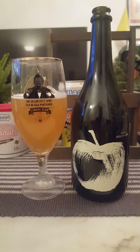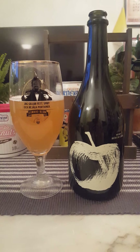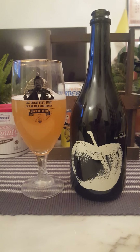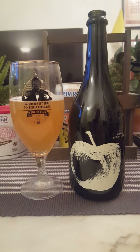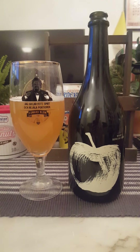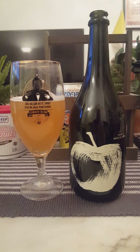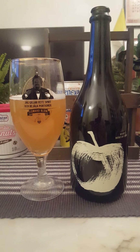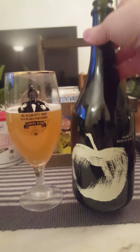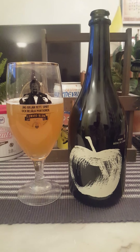I get what Gotlands Bryggeri means when they say this is a mix between an apple cider and a beer, because it has both elements in there. It's very drinkable at 5.2 percent — fruity, farmhousey, subtle apple notes, a little bit of that maltiness coming through, very dry especially at the back end. This is very interesting — Vesby Bire Desidre from Gotlands Bryggeri. I'm going to give it 3.75 out of 5. Thank you for watching.